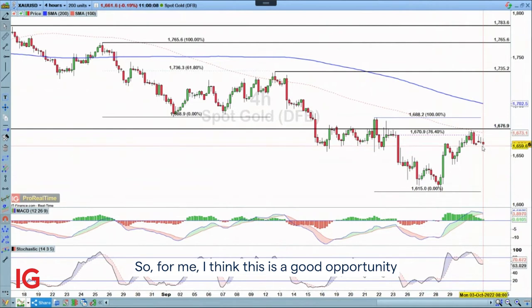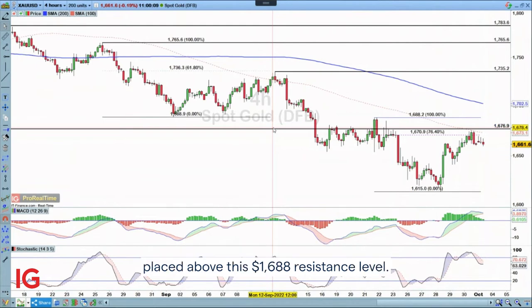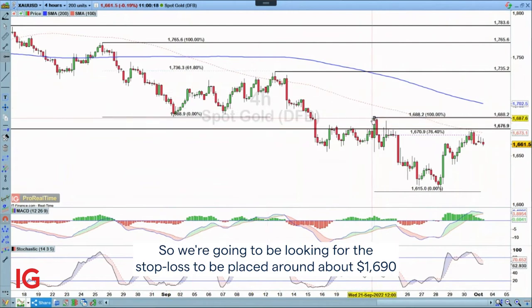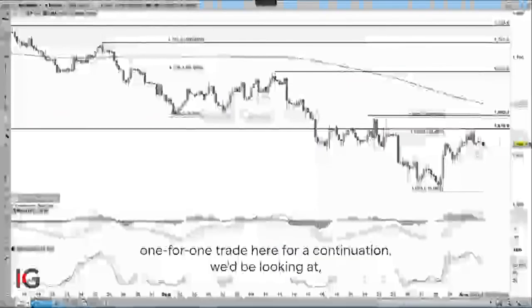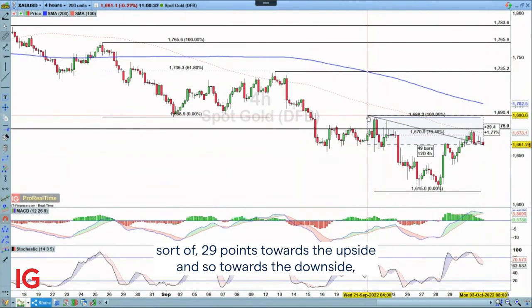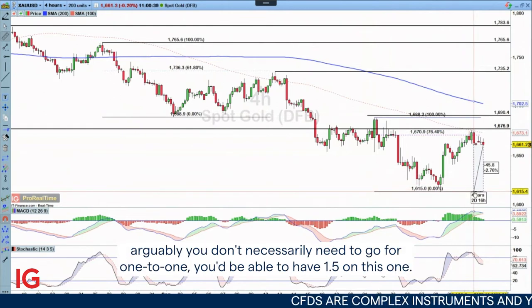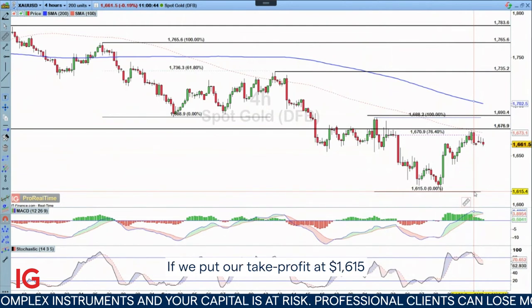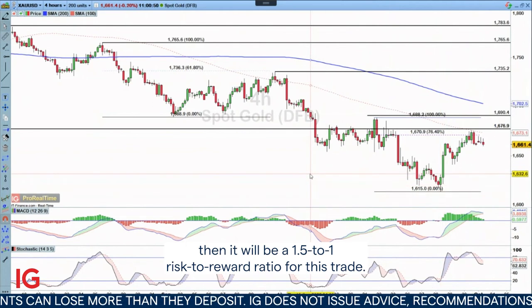For me I think this is a good opportunity to see a continuation of the bearish trend, with a stop loss placed above the 1688 resistance level — so around about 1690. Looking for a one-for-one trade, that's about 29 points to the downside, but arguably you could go for 1.5 on this one, putting the top take profit at 1615 for a 1.5 to 1 risk-to-reward ratio.